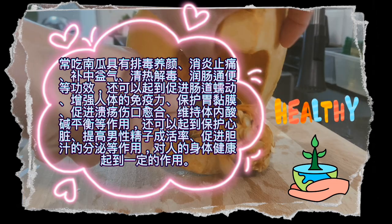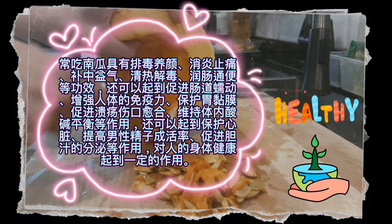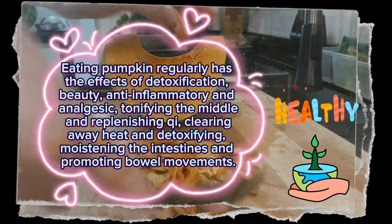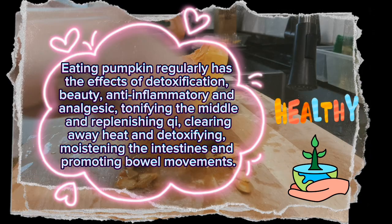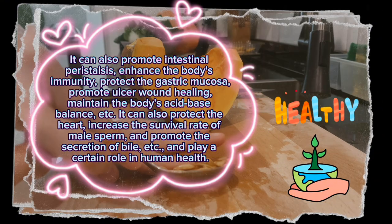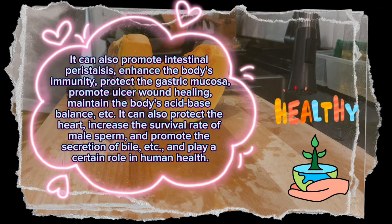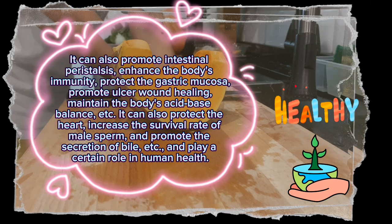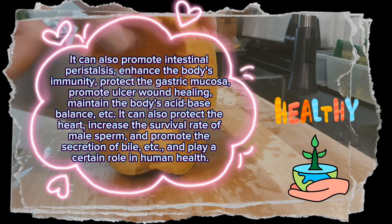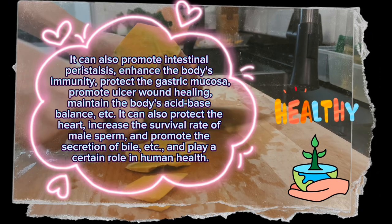Eating pumpkin regularly has the effects of detoxification, beauty, anti-inflammatory and analgesic, tonifying the middle and replenishing qi, clearing away heat and detoxifying, and moistening the intestines and promoting bowel movements. It can also promote intestinal peristalsis, enhance the body's immunity, protect the gastric mucosa, promote ulcer wound healing, maintain the body's acid-base balance, protect the heart, increase the survival rate of male sperm, and promote the secretion of bile, playing a certain role in human health.